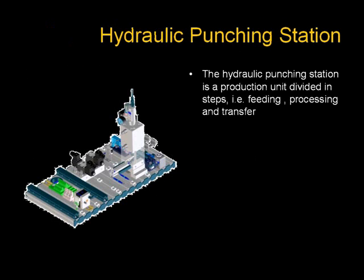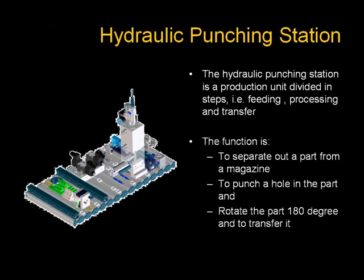The hydraulic punching station is a production unit divided in steps — for example, feeding, processing, and transfer. The function is to separate out a part from a magazine, to punch a hole in the part, and to rotate the part 180 degrees to transfer it.